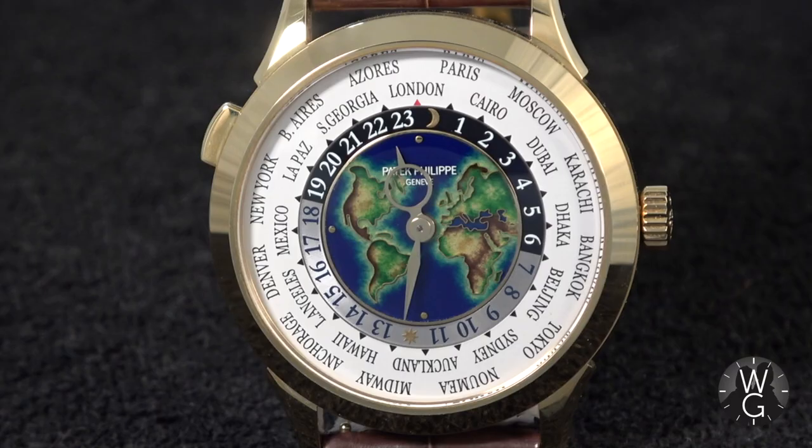Hello and welcome back to The Watch Guys. I hope you are safe and well. This, my friends, is a fine example of one of Patek Philippe's rare handcrafts, in this case adorning one of its world-time watches.